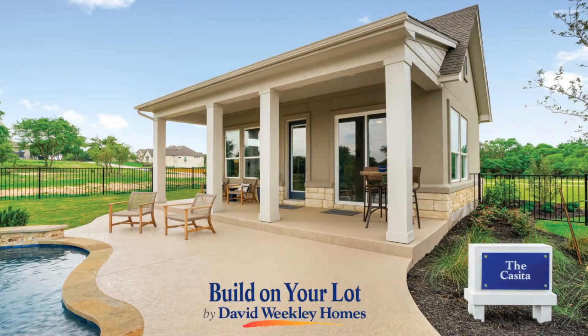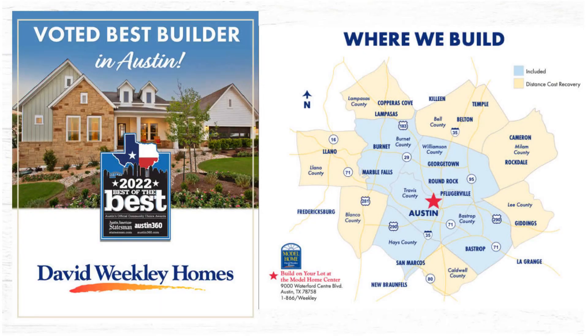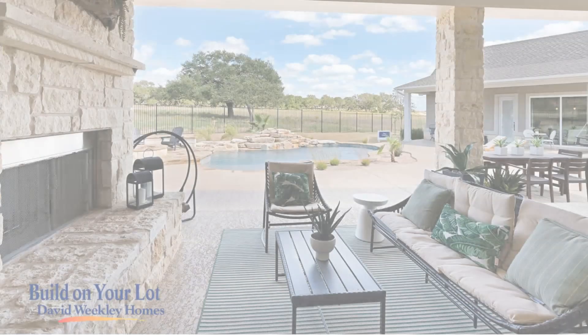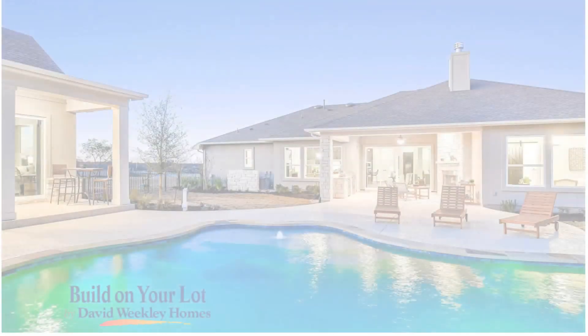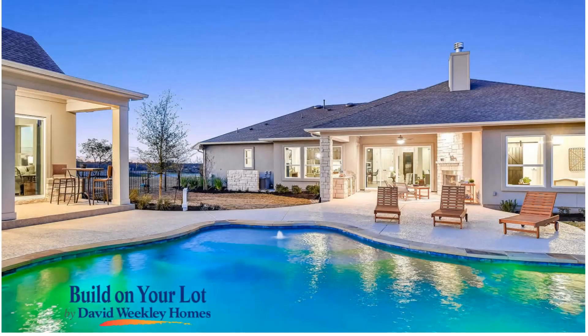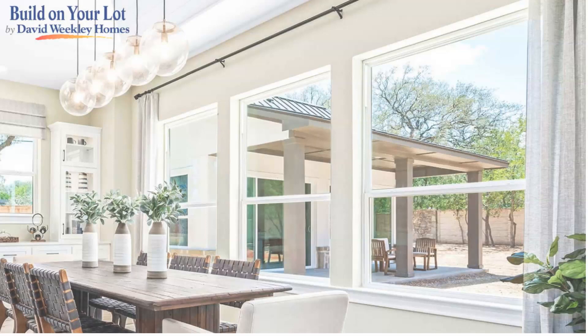Welcome to our Casita Collection by award-winning David Weekley Homes Build on Your Lot in the Austin and Texas Hill Country areas. These versatile, detached living spaces are perfect for a pool house, multi-generational living, a home office, guest room, or even a rental opportunity.